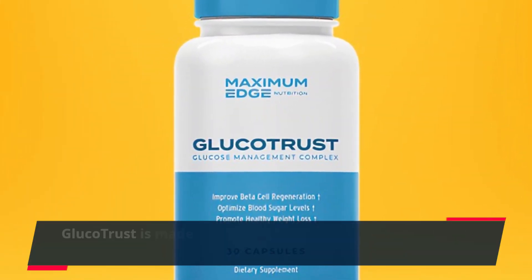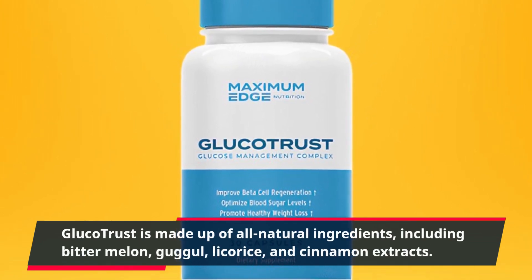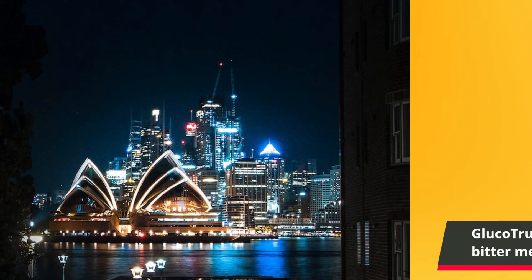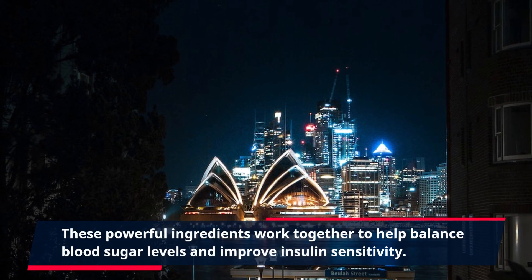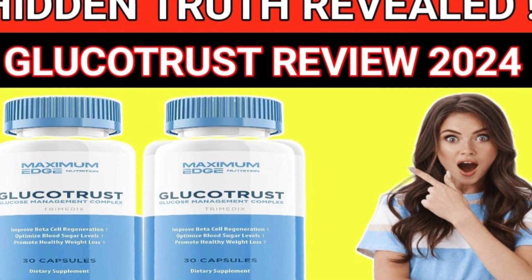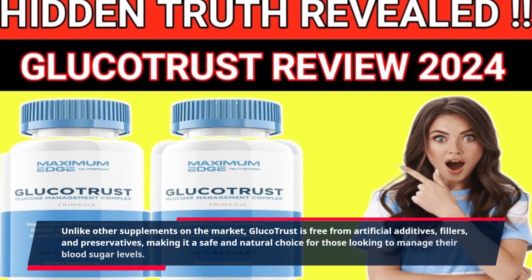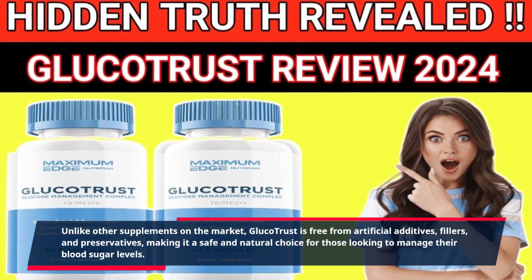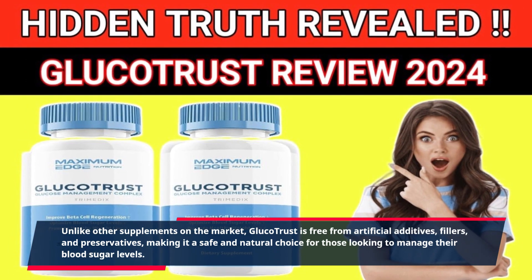Gluco Trust is made up of all-natural ingredients, including bitter melon, guggle, licorice, and cinnamon extracts. These powerful ingredients work together to help balance blood sugar levels and improve insulin sensitivity. Unlike other supplements on the market, Gluco Trust is free from artificial additives, fillers, and preservatives, making it a safe and natural choice for those looking to manage their blood sugar levels.